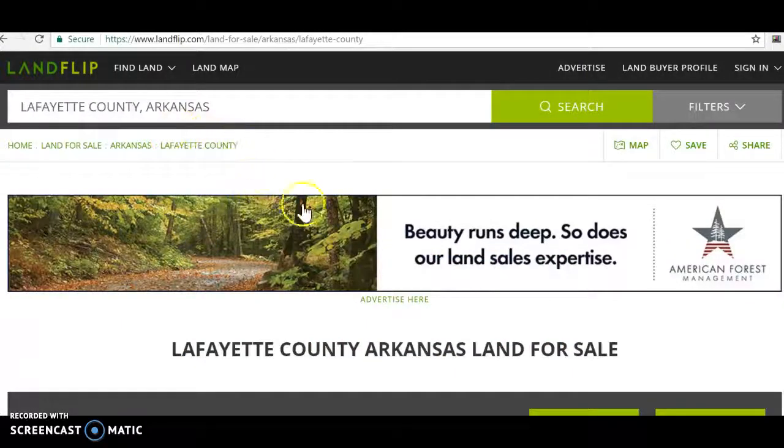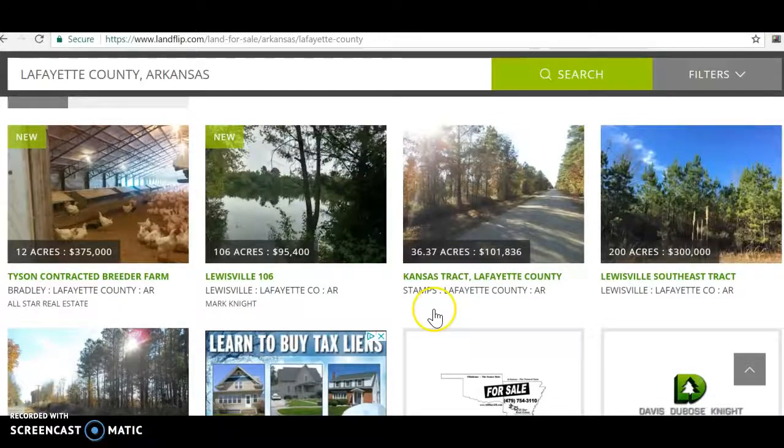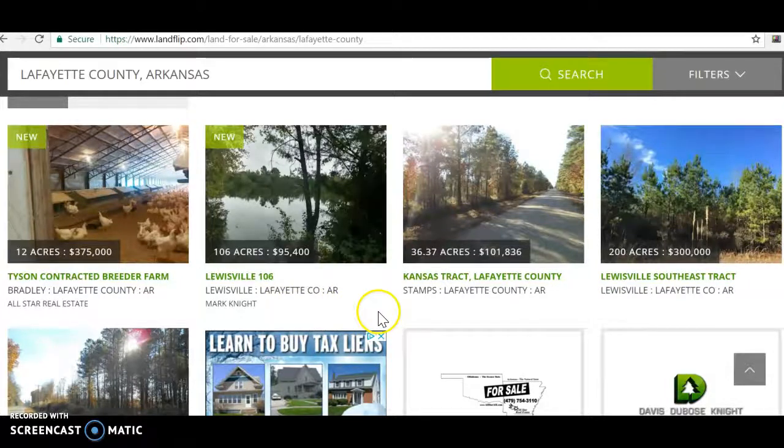This is landflip.com, just to give you another comparable. 106 acres - that's the same property we found on the other site. 36 acres, 100 grand. 200 acres, 300 grand. No real lots are showing up on this either.